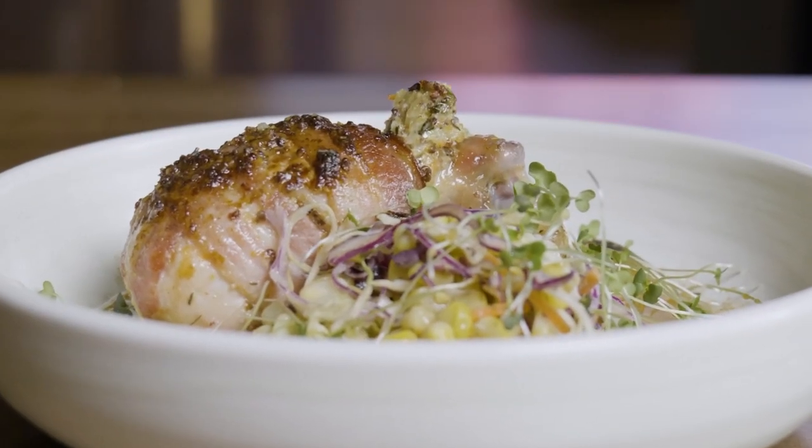Chicken is the number one consumed protein in Canada, and on average each Canadian consumes about 34 kilograms of chicken in a year. Let's make some bacon-wrapped drumsticks.